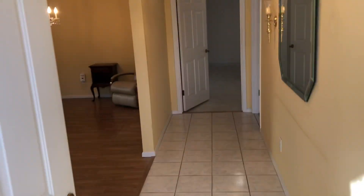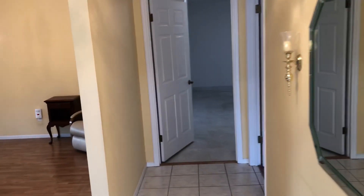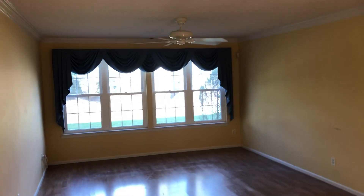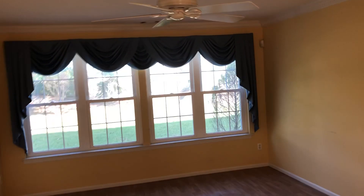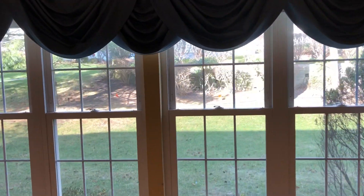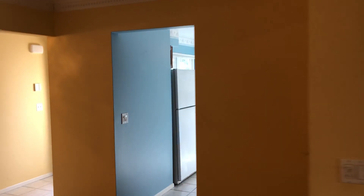Come on in, I'll show you around. You enter into a vestibule and into a nice sized living room with big windows, great natural scenery outside, crown molding, and ceiling fans.